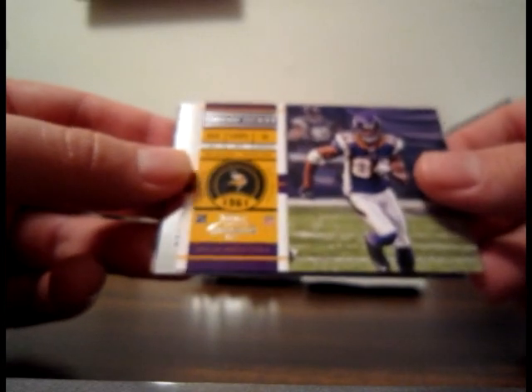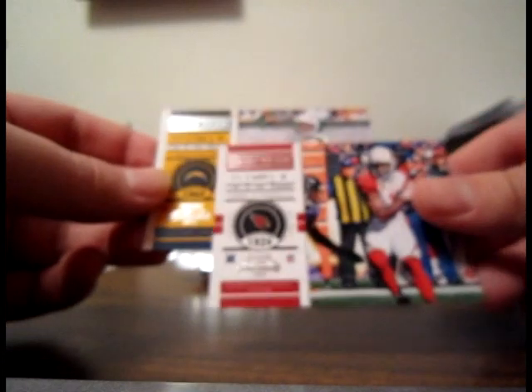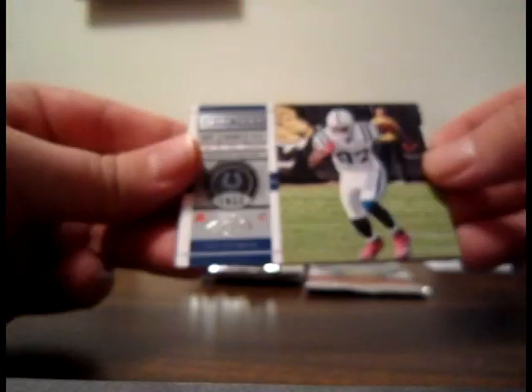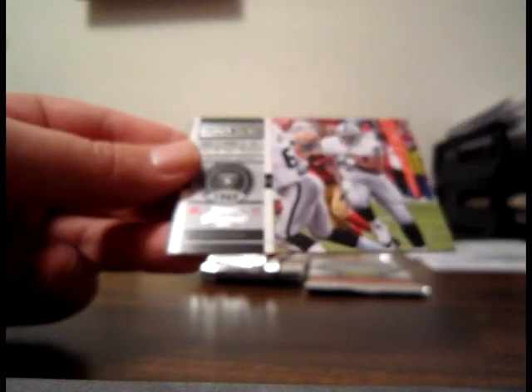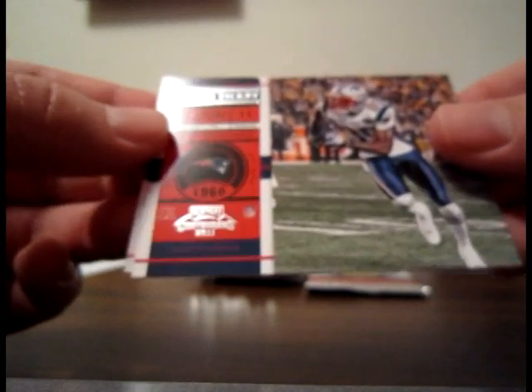Base Andre Caldwell Bengals, base Michael Jenkins Vikings. Rookie of the Year Contenders: Von Miller — not numbered on the back. Bases of Larry Fitzgerald for the Cardinals and Philip Rivers for the Chargers. Base Reggie Wayne Colts, base Beanie Wells Cardinals, base Michael Bush Raiders, base Chad Ochocinco Patriots, base Marion Barber Bears.